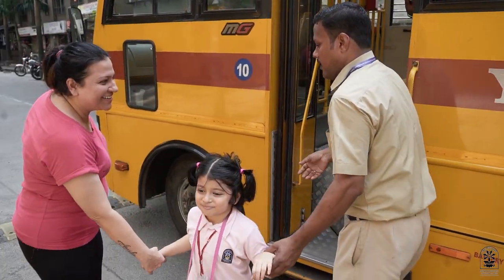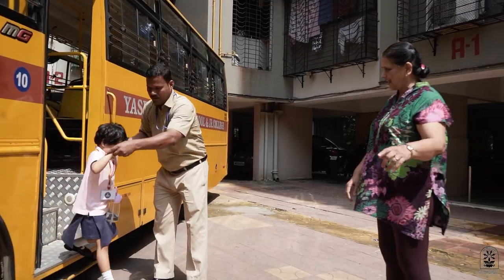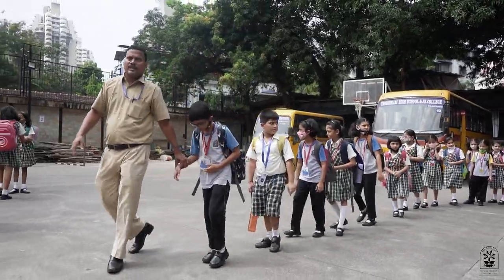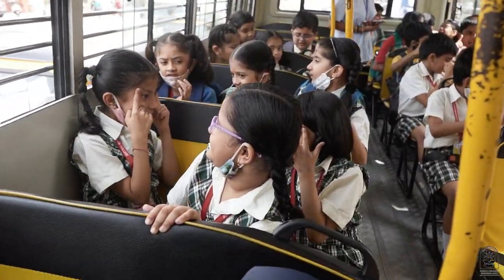Wherever possible, our GAET buses ensure door-to-door pickup and drop, especially for our junior students. The Trackify facility guarantees protection of our children and the mental peace of our parents.